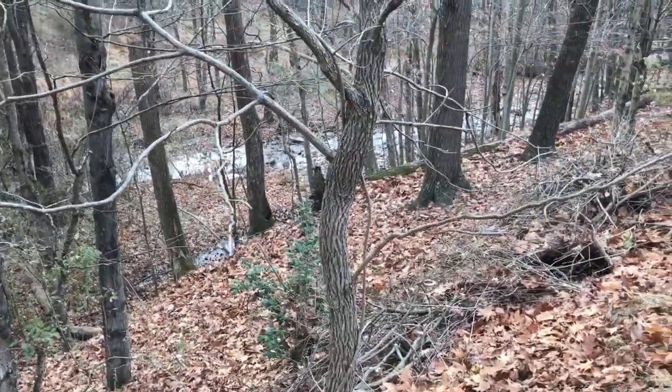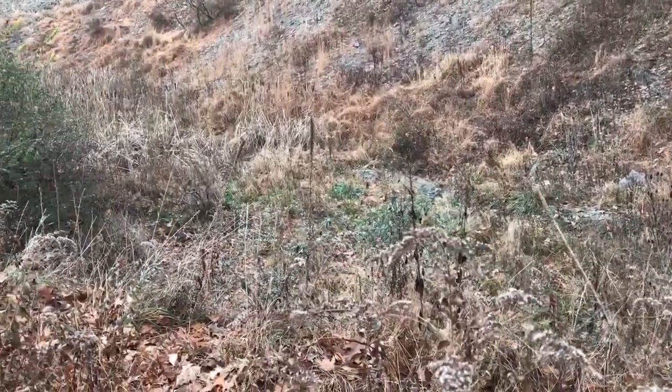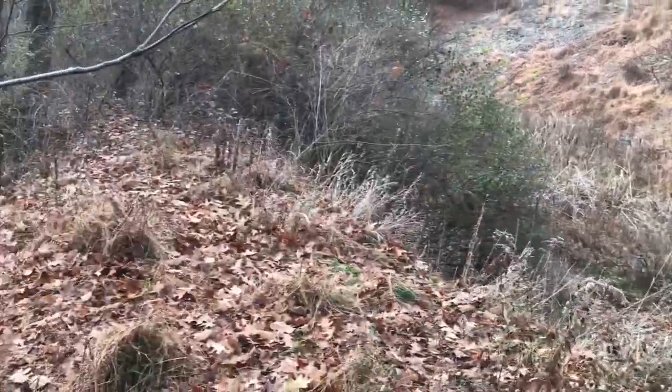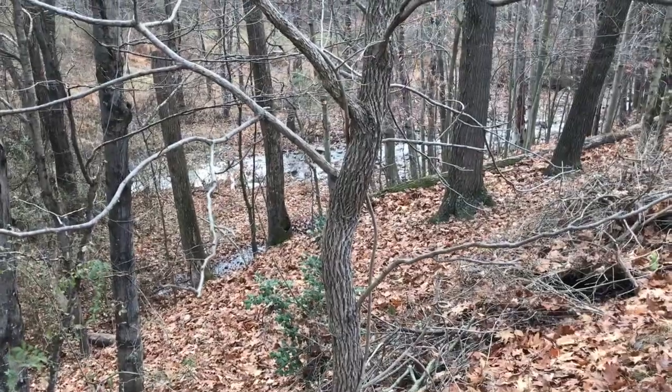Ideally, when it rains, all the stormwater from my neighborhood lands in the stormwater basin, drops off its sediment, road salt, and contaminants — stays here — and the clean water goes out of a standpipe into the creek. That's good stormwater management for you.